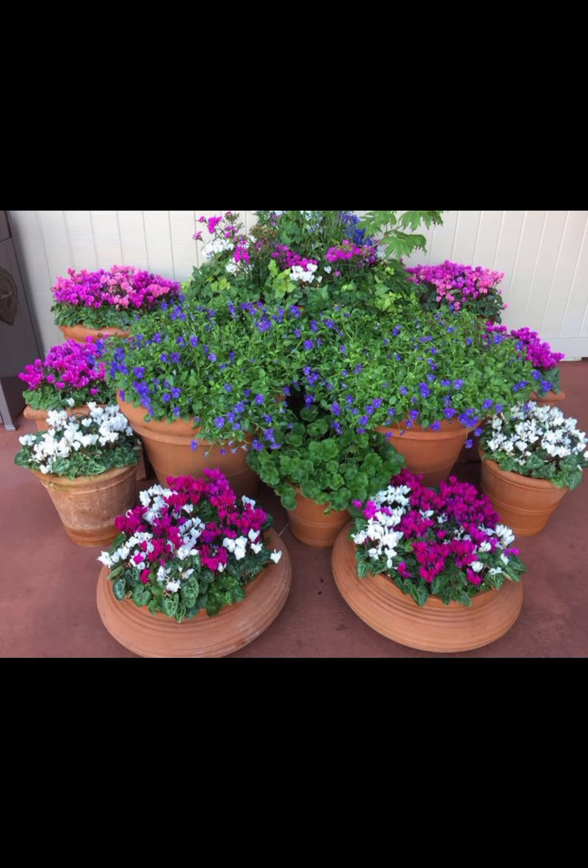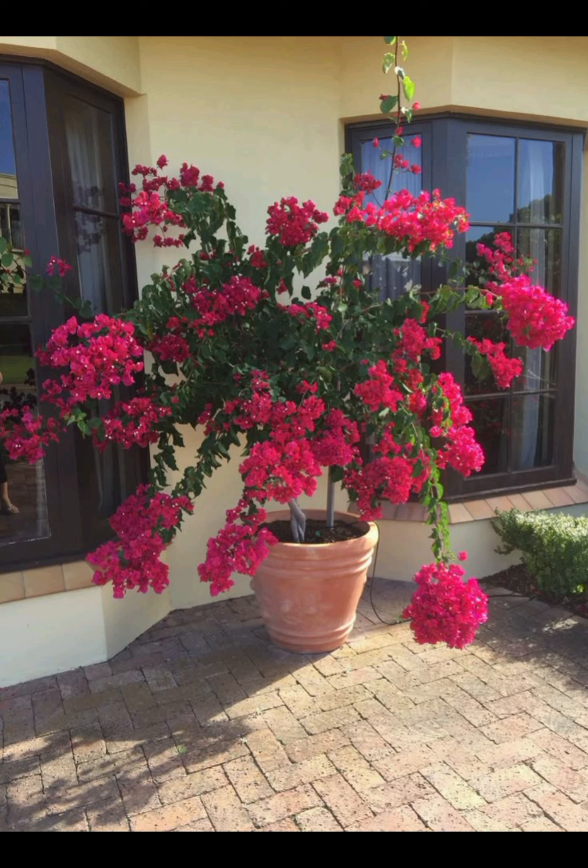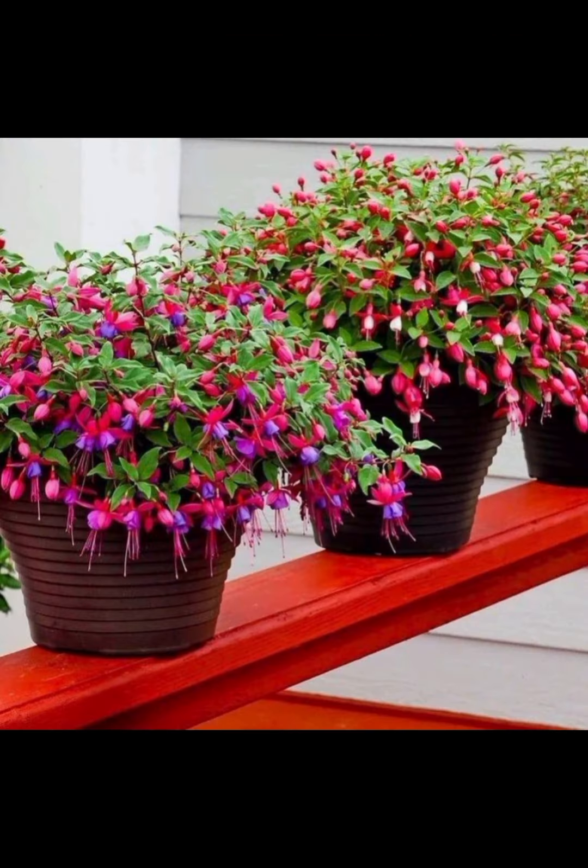1. Outdoor Furniture: Choose comfortable and weather-resistant furniture such as wicker sofas, chairs and a coffee table. Add cushions and throw pillows for a cosy feel.